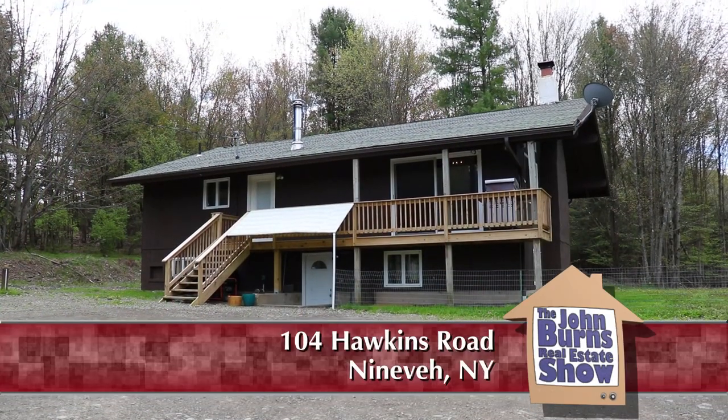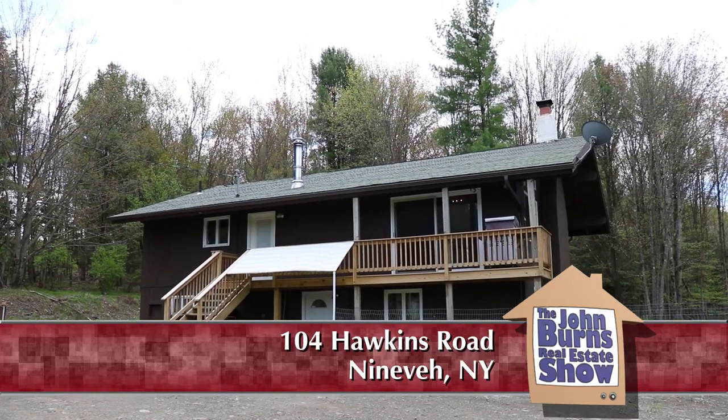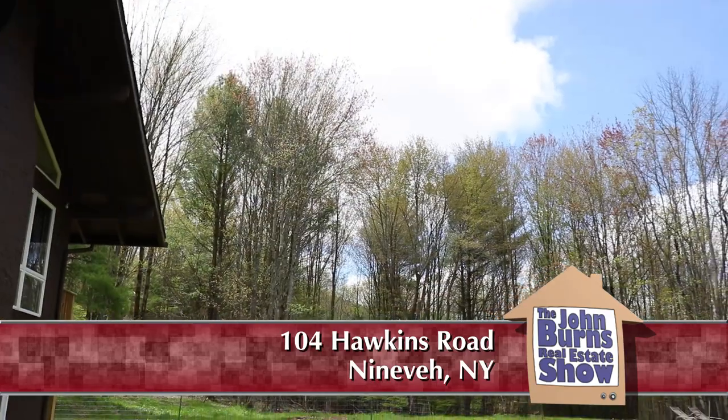We are in this beautiful contemporary home, 104 Hawkins, Nineveh, New York. We're about 15-20 minutes from Binghamton, literally five minutes away from Afton, and it's right in the middle of the woods. If you like country living, this is the house for you.